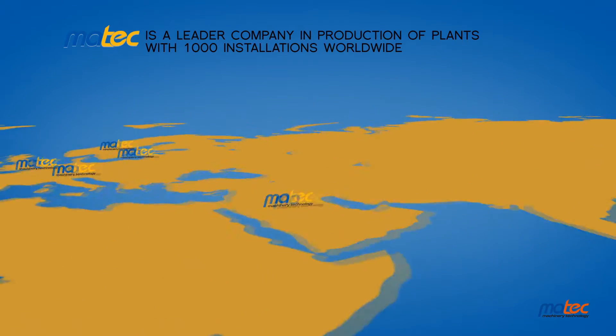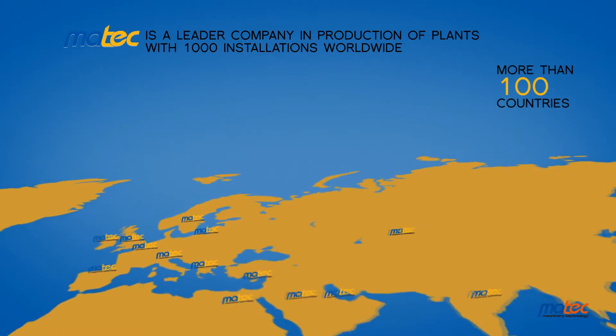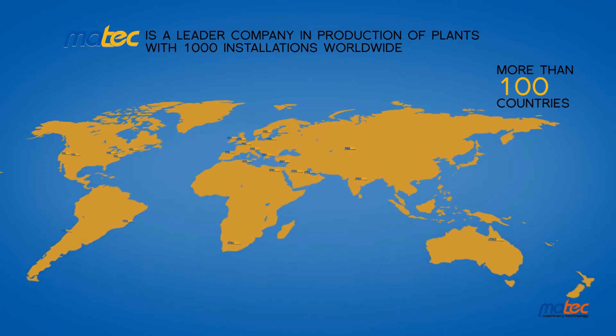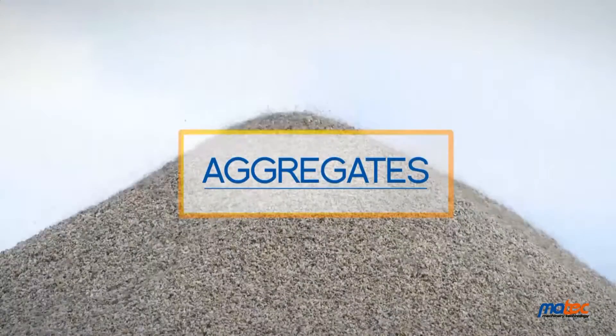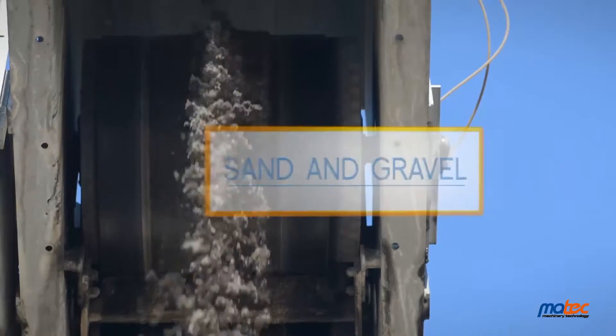MATX is a worldwide leader in the design, production and installation of wastewater purification and filtration plants, with over 1,000 plants sold globally. MATX machines work simply, guaranteeing 95% of working hours in heavy-duty plants such as mines, 7 days a week, 24 hours a day.